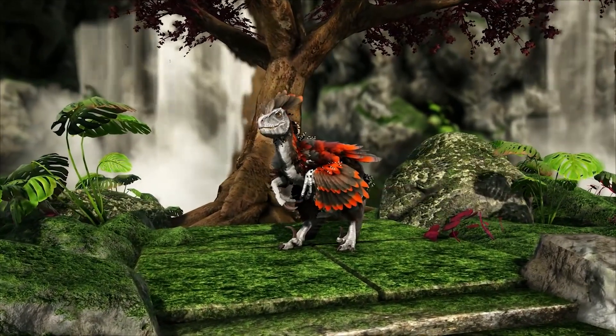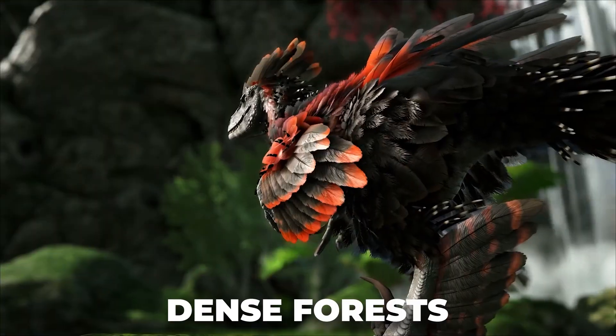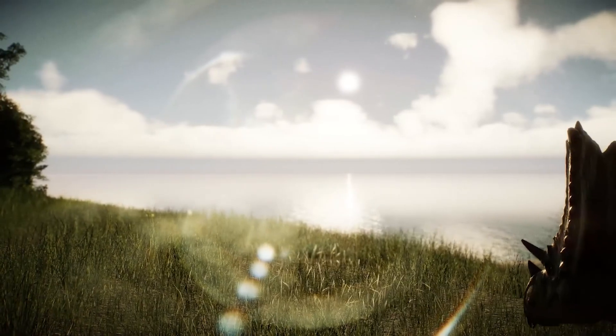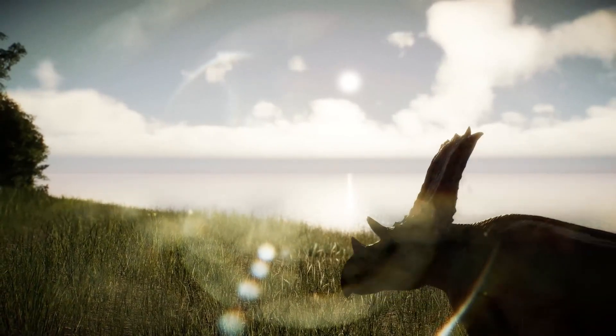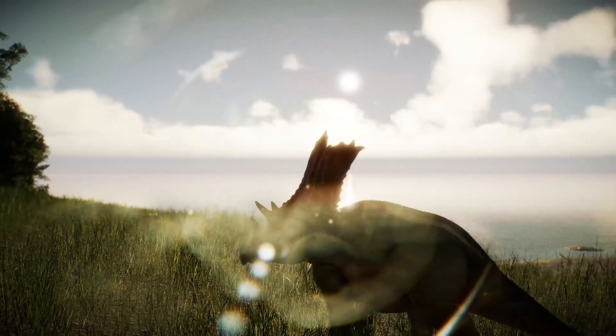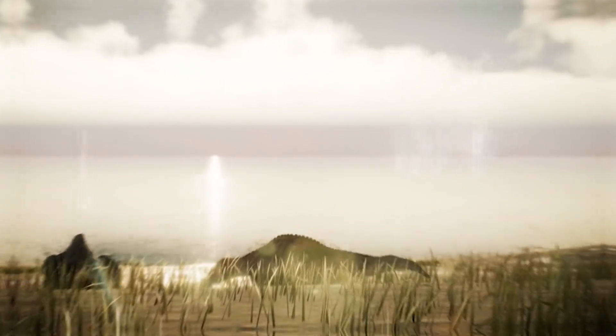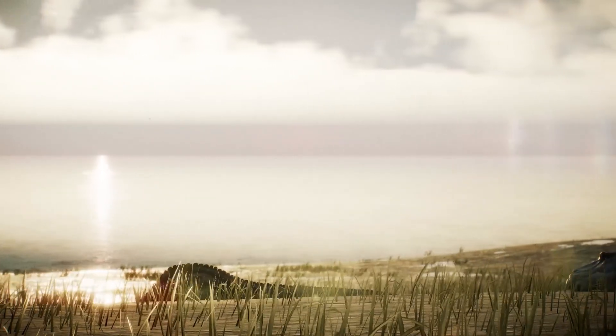Deinonychus were believed to have roamed the lush floodplains and dense forests of what is now known as North America during the early Cretaceous period, approximately 115 to 108 million years ago. This was a time when dinosaurs ruled the land, and the landscape was vastly different from what we see today.